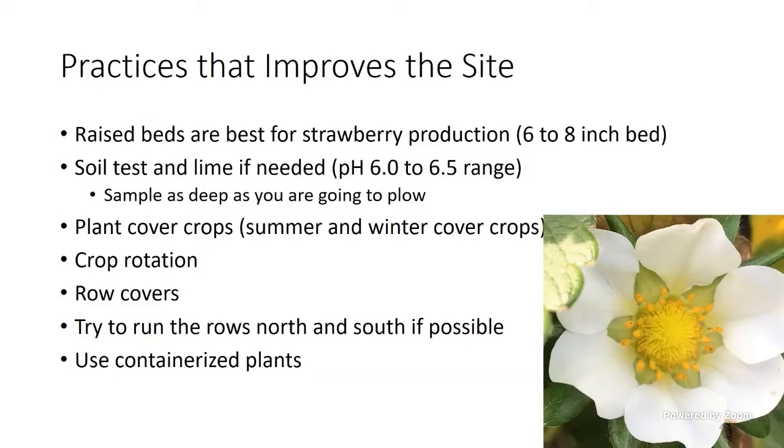We're going to talk about row covers when we're planting. If at all possible, run the rows north and south — it allows more light on the plant. I do not want rows running up and down a hill because I'll have more washing, so sometimes I have to plant with the contour of the land. You can get strawberry plants containerized or bare root — bare root is cheaper, but I really like the containerized — they grow well.